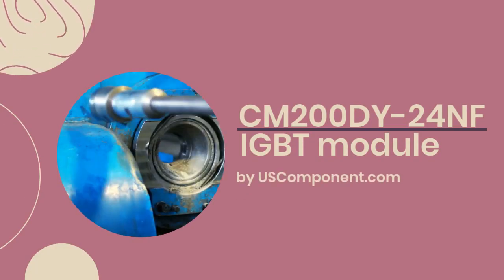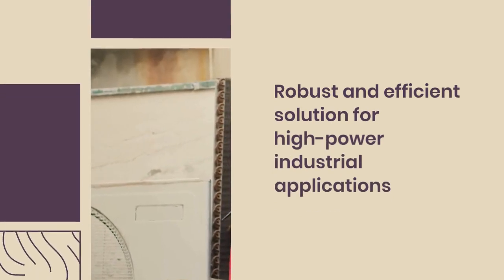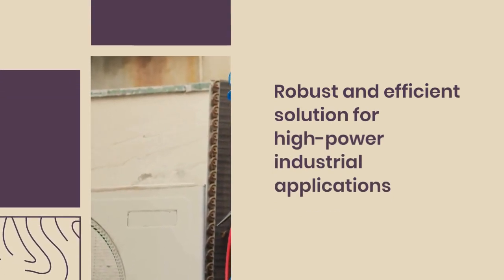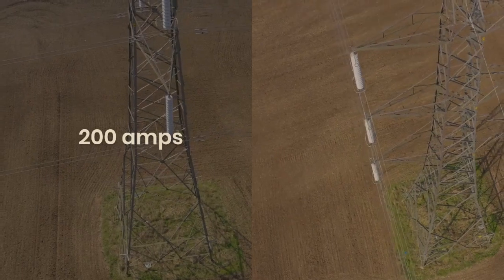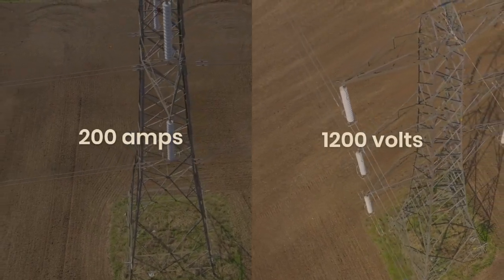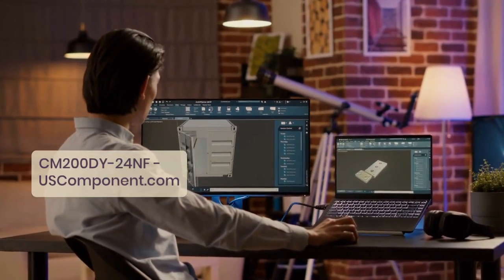The CM200DY24NF IGBT Module by USComponent.com — Mitsubishi CM200DY24NF IGBT Module is a robust and efficient solution for high-power industrial applications. With a current rating of 200 amps and a voltage rating of 1200 volts, this module offers reliable performance in demanding environments.